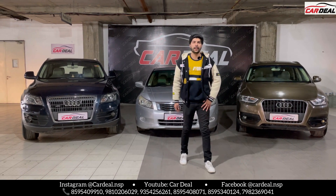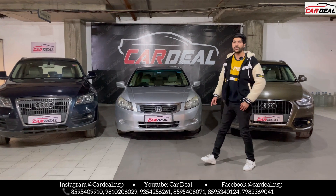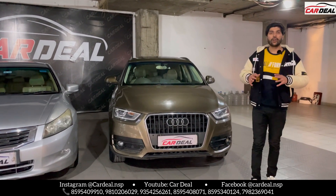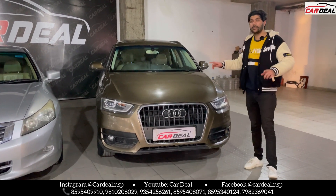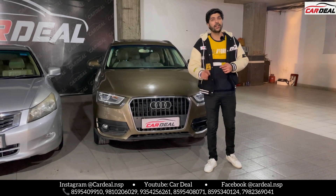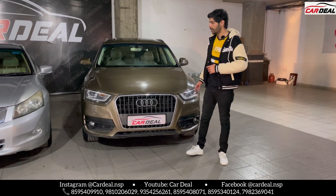We have brought the luxury segment — the first car today is the Q3, 2013 model. Fully original, all original, no paint from accident. The car has 50,000 kilometers with a service record, and there is a Delhi registration.